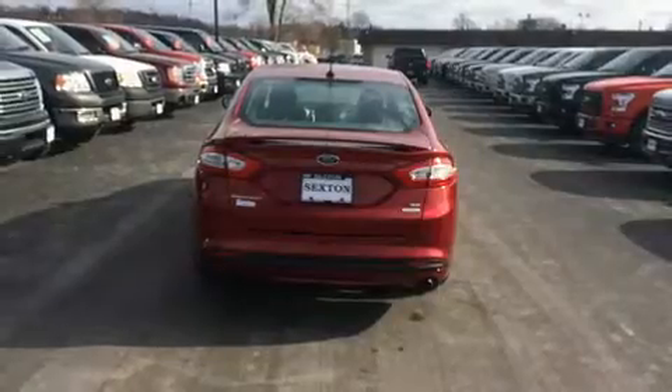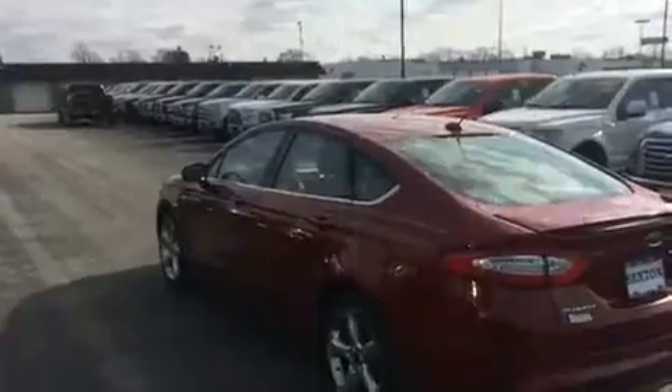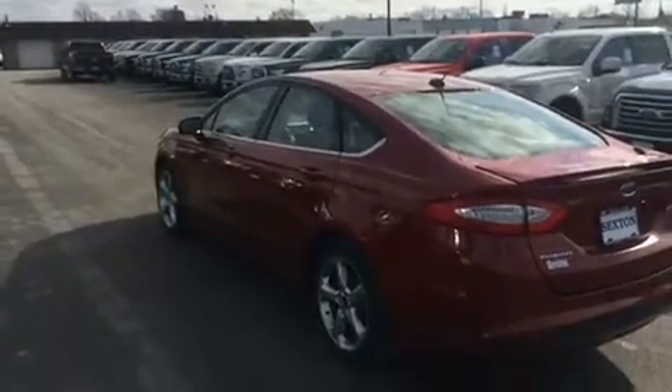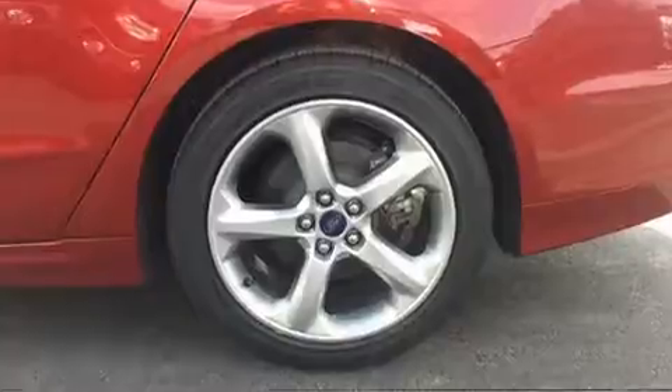Top features include air conditioning, one-touch window functionality, variably intermittent wipers, fully automatic headlights, and power seats. Ford ensures the safety and security of its passengers with equipment such as dual front impact airbags, front side impact airbags, traction control, brake assist, and ignition disabling.